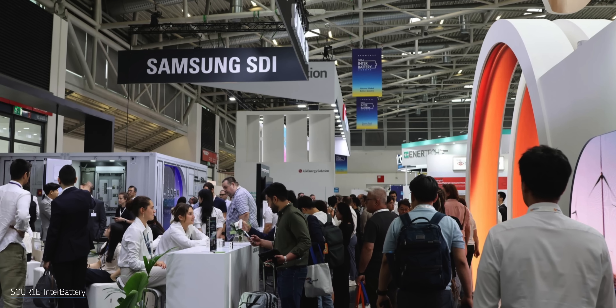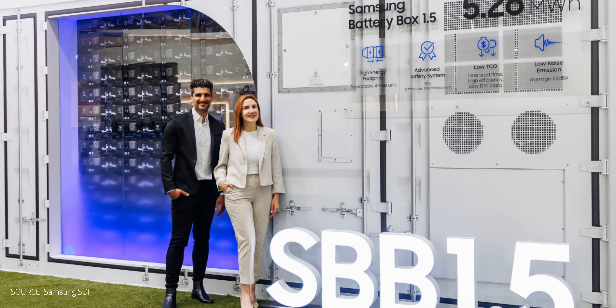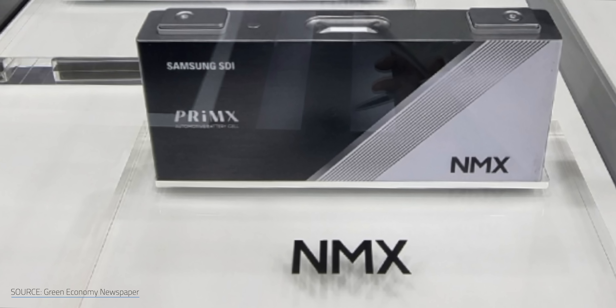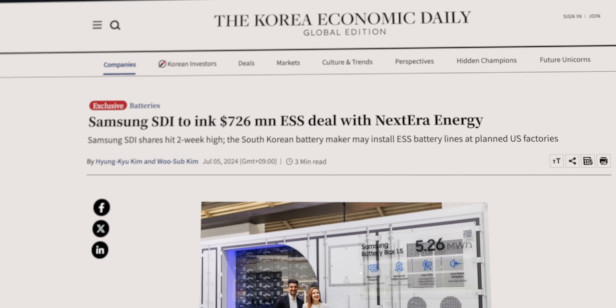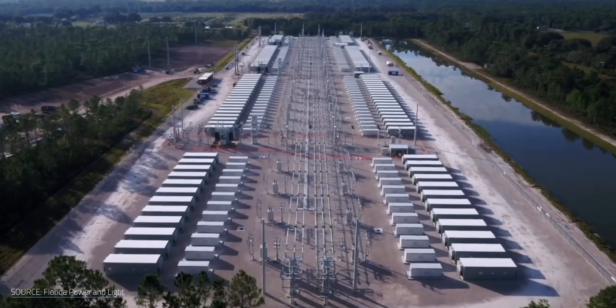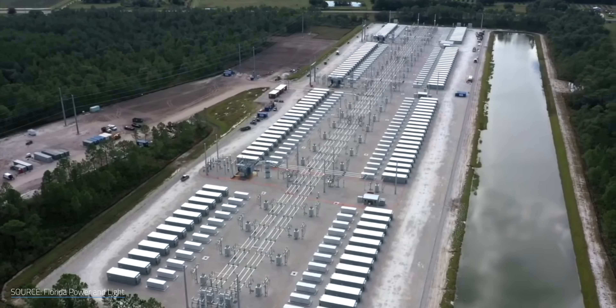Meanwhile, Samsung presented its own ESS at EES Europe: the Samsung Battery Box 1.5. It uses the more common NCA formula, but Samsung is hedging its bets with what the company calls a two-track strategy, developing both NCA and LFP batteries for the ESS market. Samsung's NMX LFP batteries are supposed to hit the ESS market as early as 2026. According to their CEO, this is all part of Samsung SDI's plan to become the next global market leader in ESSs. Samsung also recently inked a deal with NextEra Energy, a major green energy company in the United States, supplying 6.3 gigawatt-hours of ESS.